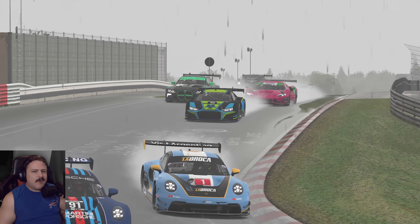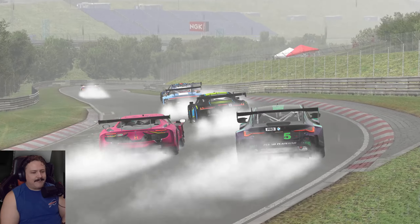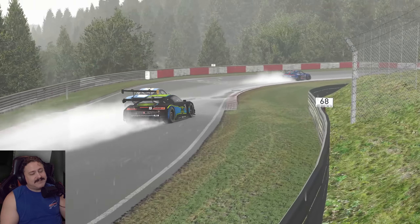All right, everyone. I'm Warren G here. Welcome to another iRacing video, and it's been a while. Hope everyone's been doing well out there. Here we are, we're back. Season two in 2024. And season two is just about to begin.